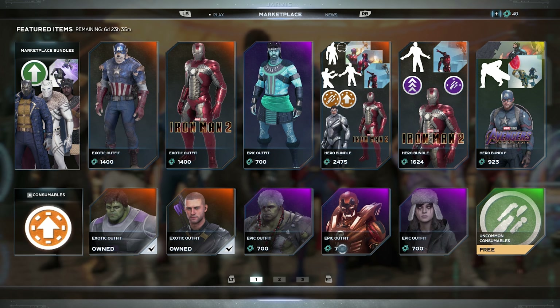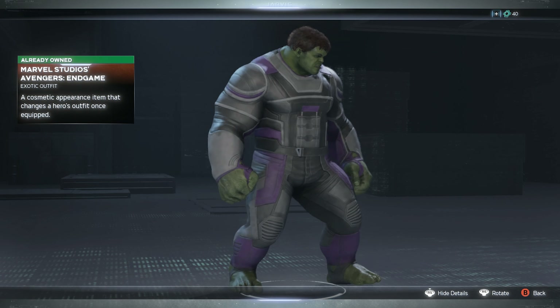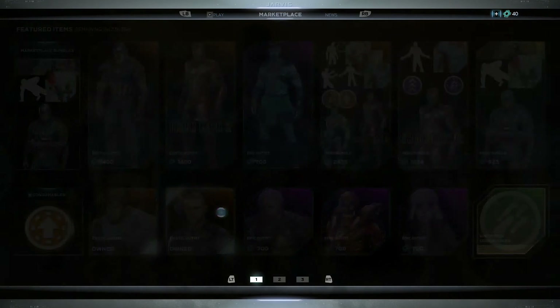Before the bundles, we'll continue with the regular skins. First we have Hulk's MCU skin — this one is okay, but out of all the MCU skins it's probably my least favorite. Nothing really popping for me on this one. Then we have the Endgame skin for Hawkeye.